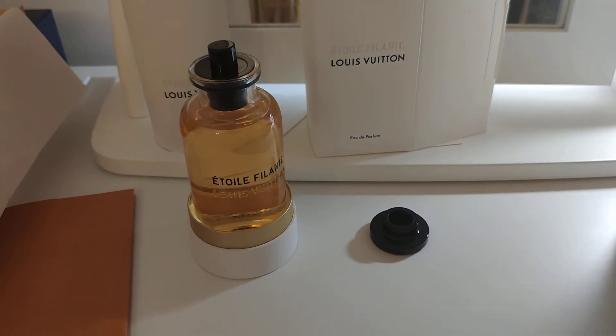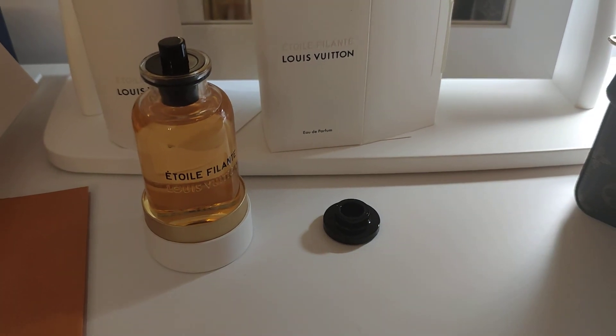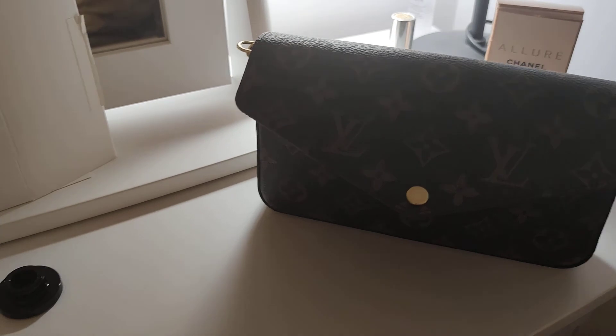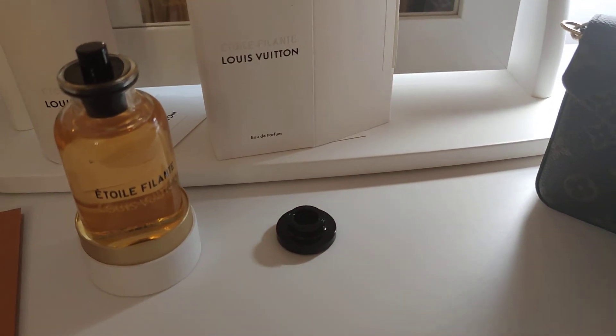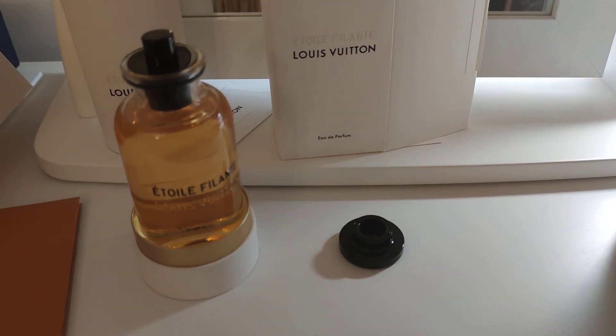I hope you liked this video, and in the future I might post some reviews also about this fellow here, which is the Pochette Félicie — a two-year review of this bag together with my Graceful bag. I'll talk to you soon, bye!